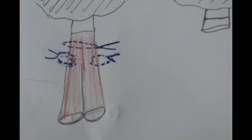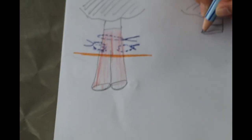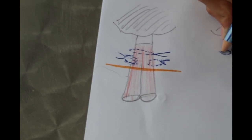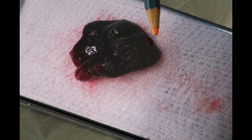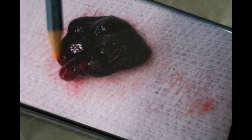Then the third step is to amputate it — to cut it off. Once we amputate the stump, we photograph it. The stump is put aside. It had shrunk a bit, and you can see the penile head. That is the stump.